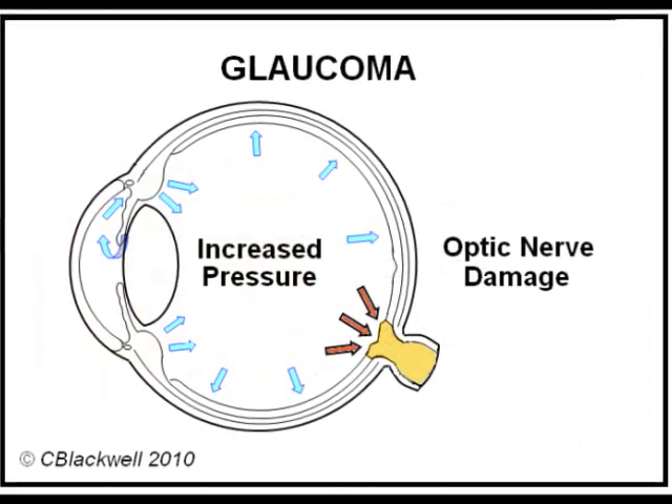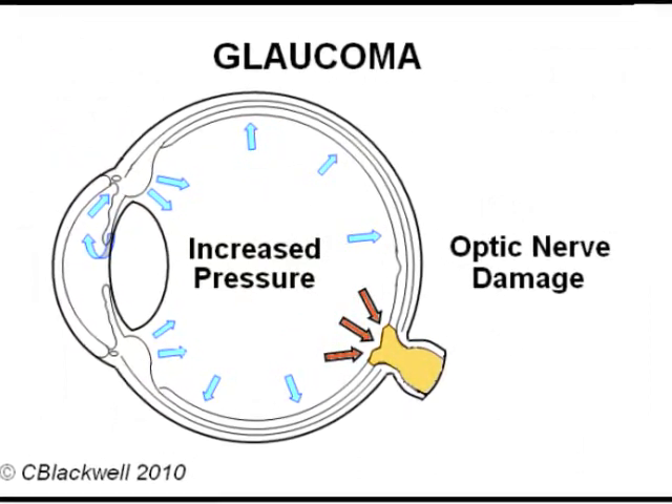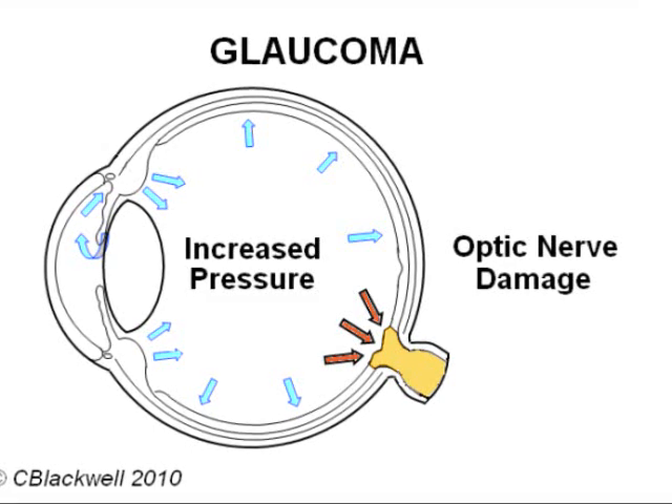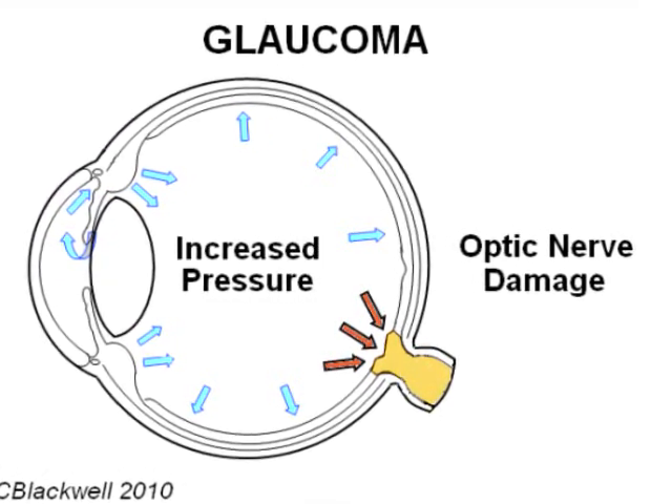In simplest terms, glaucoma means damage to the optic nerve caused by elevated pressure within the eye. In the first video, we described how glaucoma is diagnosed. This one is about treatment.